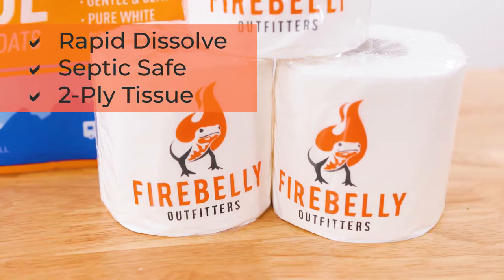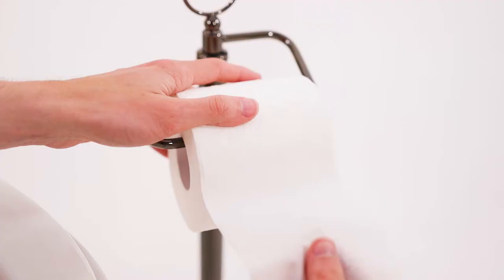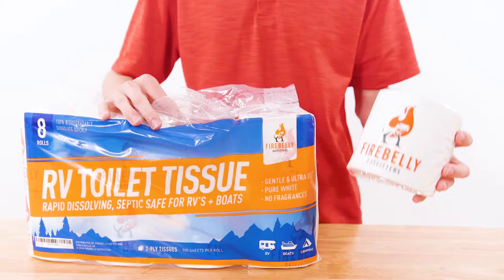Firebelly Outfitters RV Toilet Tissue is a rapid-dissolve, super soft toilet paper made to ease the flow of waste in RV, camper, and boat septic tanks. Each roll features 500 sheets of 2-ply tissue that won't break or shred with use.